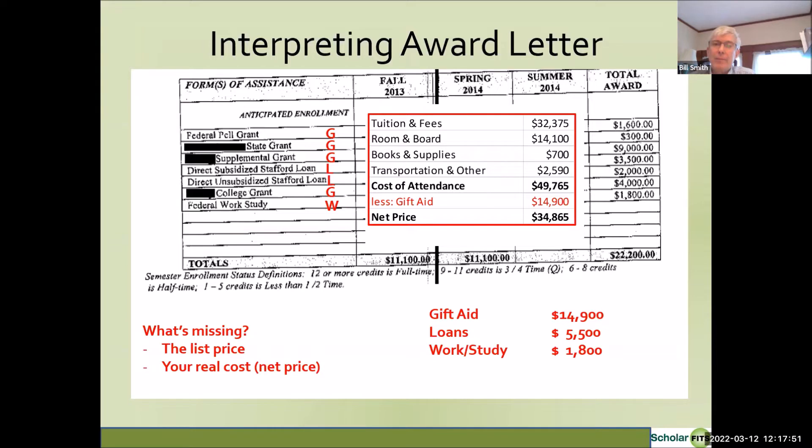Keep that amount in mind — we're going to come back to it at the end of the presentation. Now let's go into more detail about the types of gift aid. Please make sure your microphone is on mute, as that will enhance the sound quality for everyone.